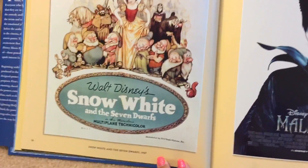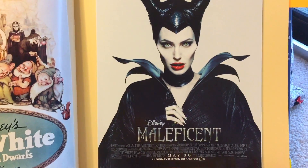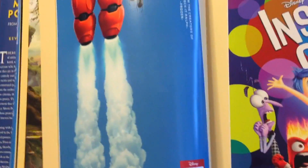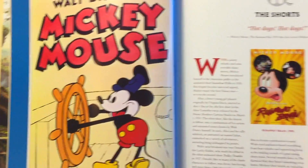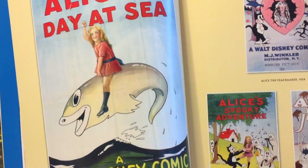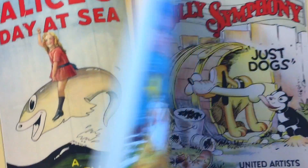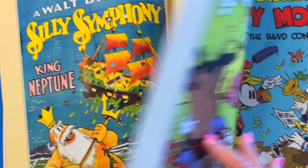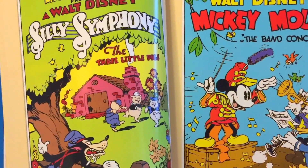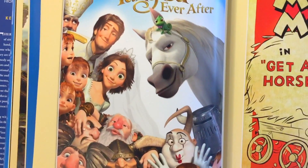Here's Snow White and the Seven Dwarves — the 1937 poster. Maleficent. Big Hero 6. Inside Out. The shorts. Alice's Day at Sea and some of the classic posters from that era. Here's some of the Silly Symphonies. And here's some of the shorts, Tangled Ever After.